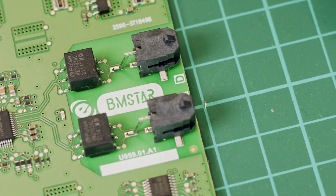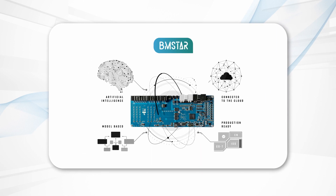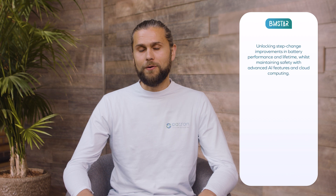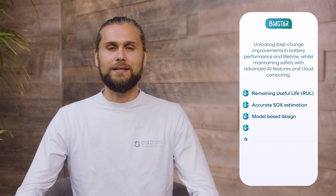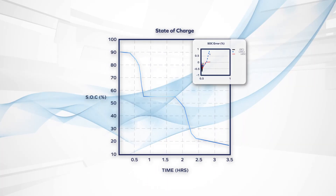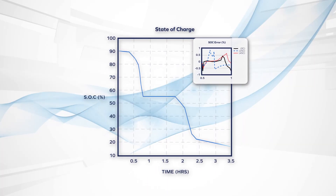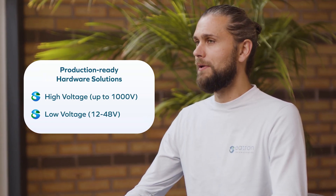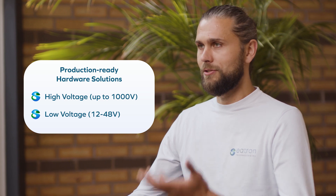At e-tron we're proud creators of BMSTAR, a complete platform solution for BMS designed to work alongside your battery, powered by cloud computing and state-of-the-art AI technology, giving you step change improvements in battery performance and battery lifetime, suitable for every high or low voltage automotive battery system on the market today and in the future.